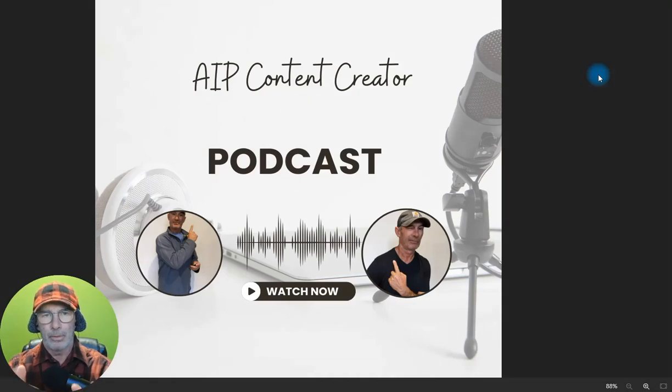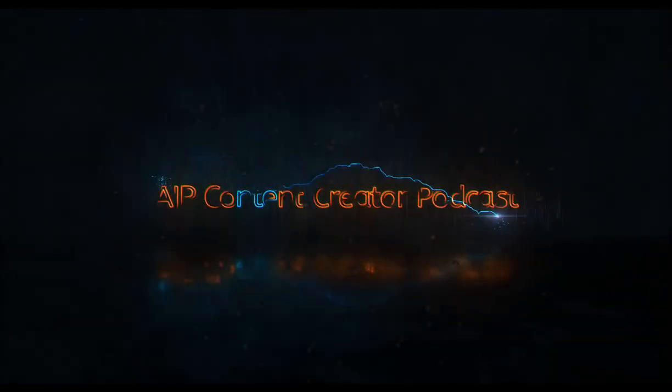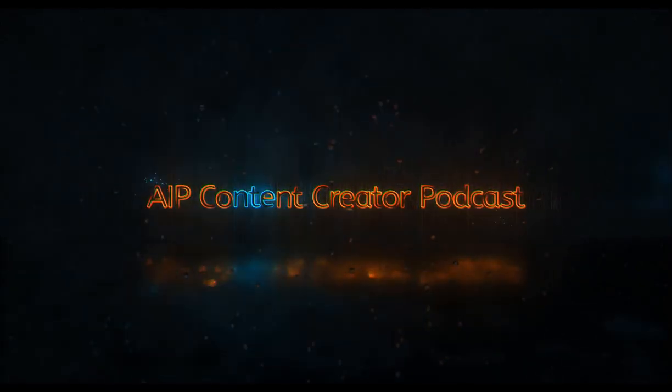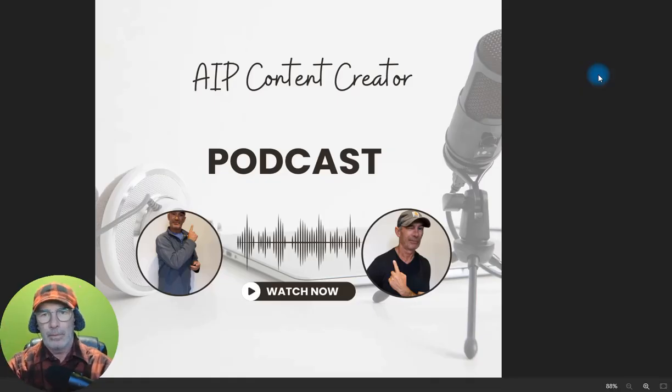Paperwork and tracking. You want to run this like a business or even a side hustle that's going to make good money? Well, hi everyone. It's Cam, also known as Fuzzy, and welcome to the AIP Content Creator Podcast.